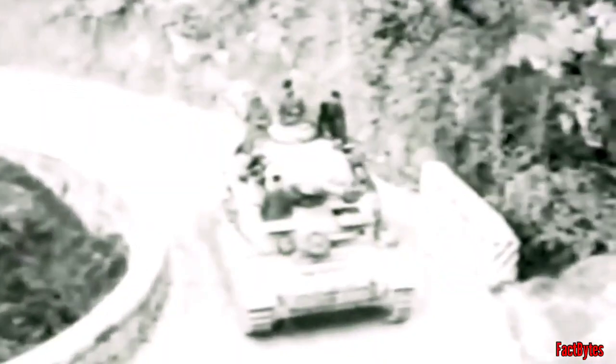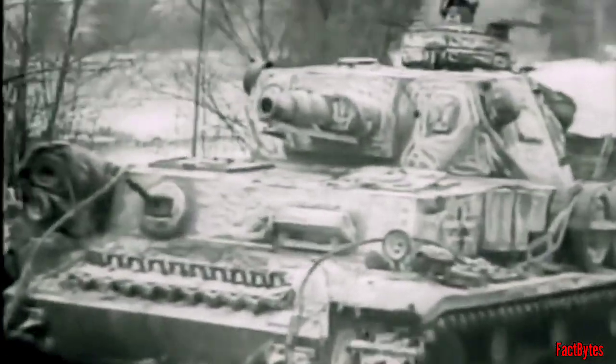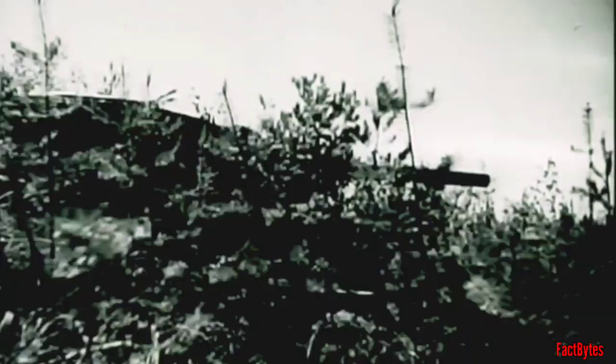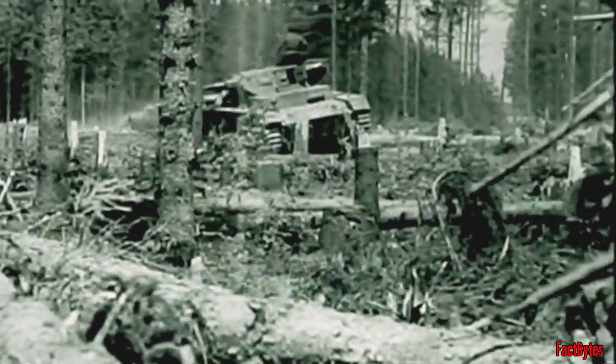The Panzer IV was the workhorse of the German tank forces right up until the end of the war. The early versions, Panzer IV Model A to Model F1, had a short 75mm low-velocity gun intended to provide fire support. This gun was unable to penetrate the T-34's 45mm armour, which was effectively 90mm due to the slope, whereas the T-34's F-34 gun could easily destroy the Panzer IV's 50mm frontal armour.